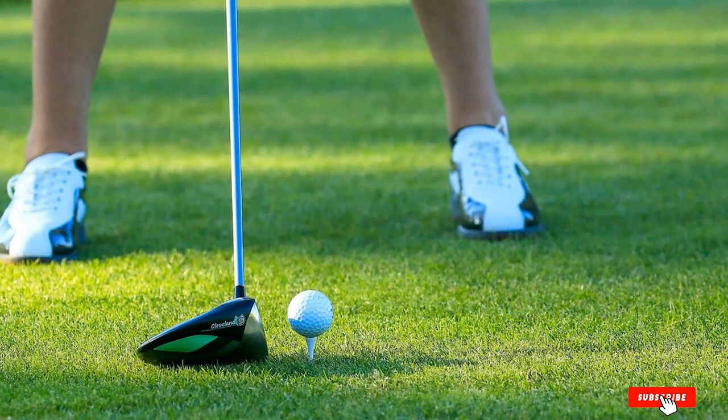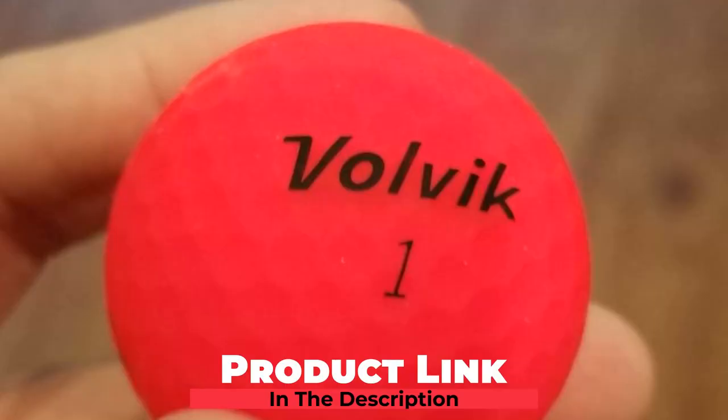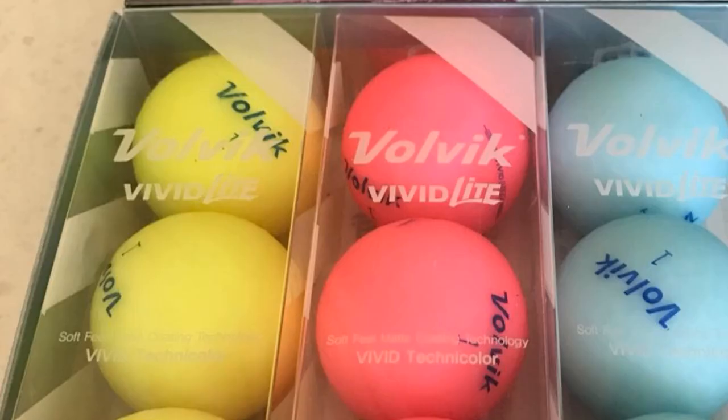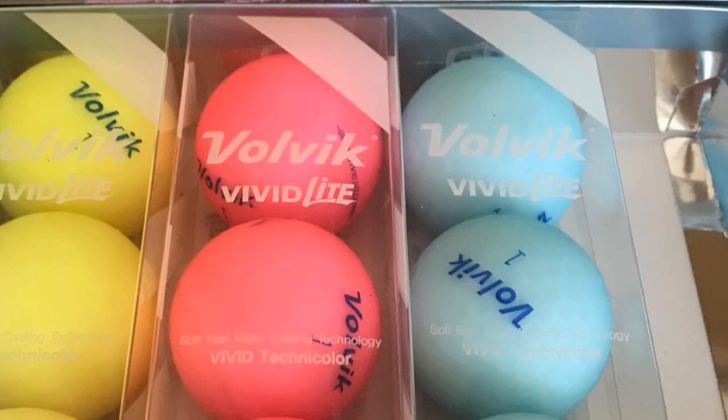The number 5 position is held by Volvik Vivid Matte Finish Colored Golf Balls. Volvik has been on the hype for their uniqueness in product design, and the Volvik Vivid Matte Finish Golf Balls have their own uniqueness in appearance — their matte finish colored look is the main attraction. These balls are expertly crafted with quality, comfort, and design, offering a premium feel while allowing you to make distance shots with more accuracy. The Vivid Matte is a super durable golf ball, so its higher price is worth it for a long-lasting golf practice.